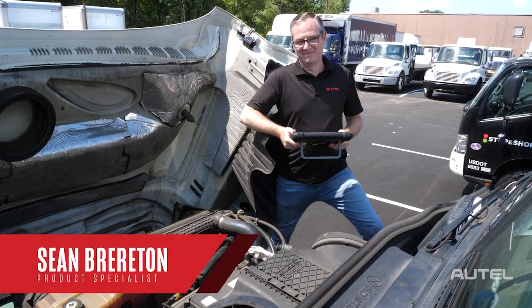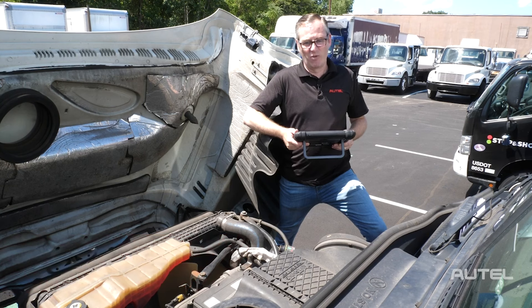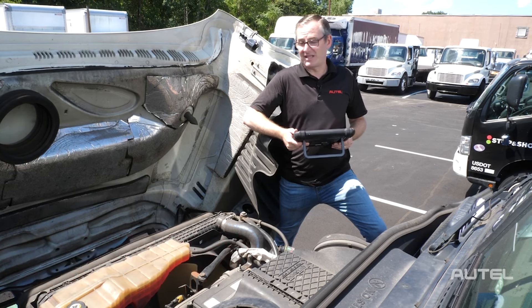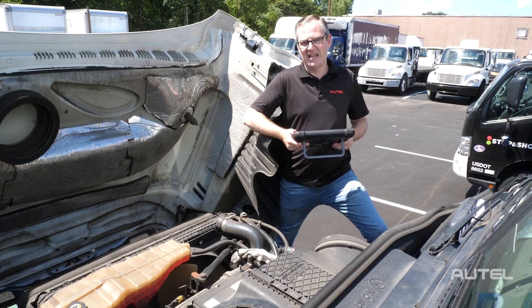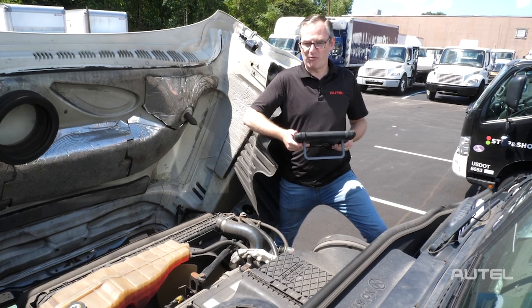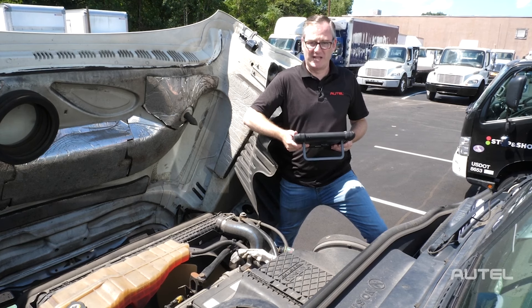Hi, I'm Sean with Autel. Commercial vehicles see extended service life often in difficult conditions. One of the most common items that needs to be serviced and sometimes replaced are fuel injectors. So it's important that a technician can quickly assess the fuel injectors and, if it leads to a replacement, have the ability to add the trim codes back into the ECM to ensure peak performance.